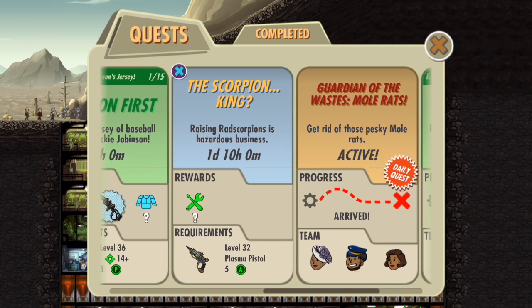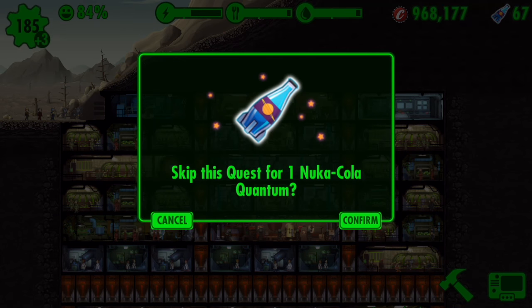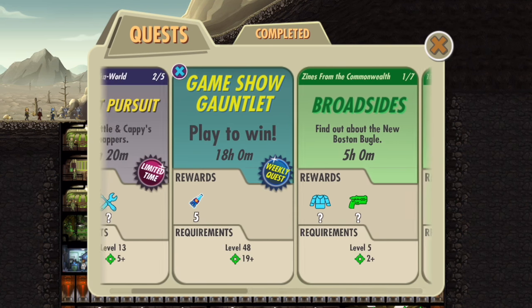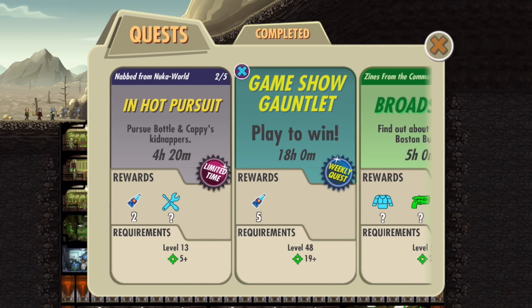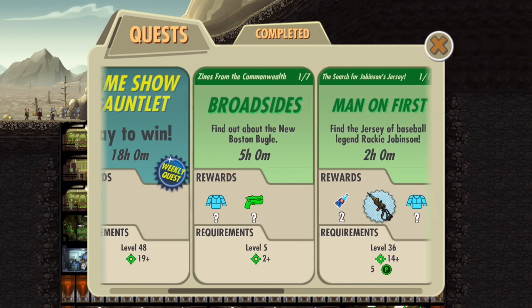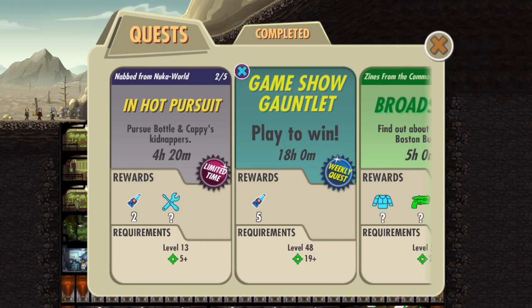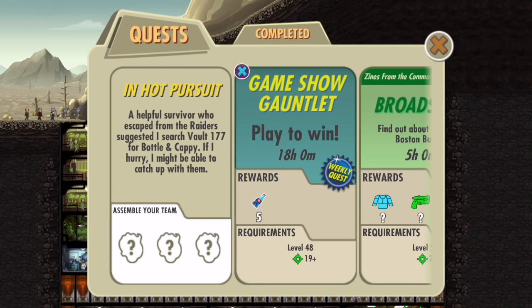Another feature new to this update is that you can actually skip quests now. Some quests have an X right at the corner of them, and if you click it, you can spend Nuka-Cola Quantums to skip that quest. I don't encourage people to skip quests because some quests have rewards like Nuka-Cola Quantum — so why would you skip a quest that rewards Nuka-Cola Quantum by spending Nuka-Cola Quantum? But if there are quests you don't have the requirements for or that are too tough, then you can skip them.